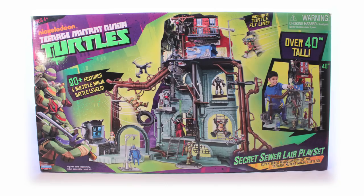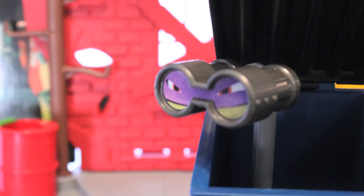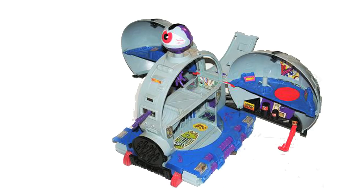The Teenage Mutant Ninja Turtles Secret Sewer Lair playset will retail for about $120 when it hits retailers in mid-August. I realize the price point may be a little high for some, but take it from me — this set is worth it. We all know that the playset has been a dying trend, but Playmates may have single-handedly brought it back with this one. Let's just keep our fingers crossed for a Technodrome in the same scale.